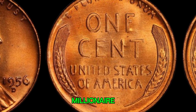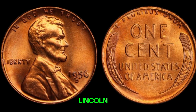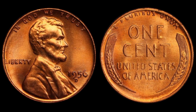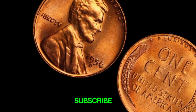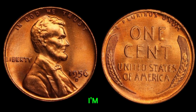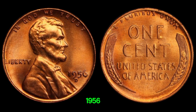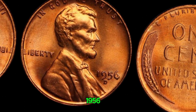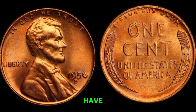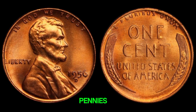Could a humble penny make you a millionaire? Today we're diving into the fascinating story of the 1956D Lincoln penny, a coin that could be worth a fortune. Welcome back to Old Coins Prices. I'm Afsu, and today we're exploring one of the most sought-after pennies in numismatic history, the 1956D Lincoln penny. The 1956D Lincoln penny was minted in Denver, and while millions were produced, only a few have captured the attention of collectors due to unique errors and variations.